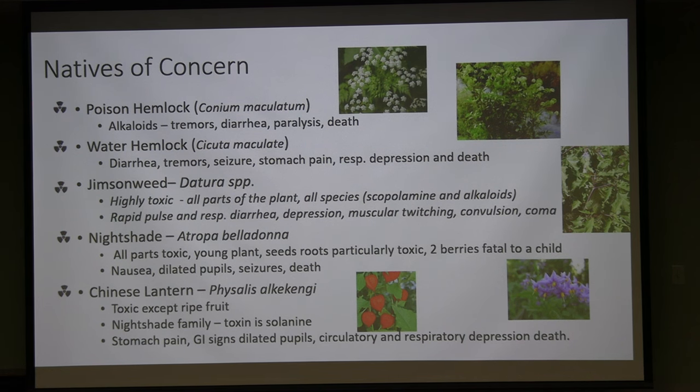Jimsonweed, sometimes called thorn apple due to its cucumber-like fruit, can appear in the wild or in disturbed pasture areas. All parts are extremely toxic — it contains scopolamine and alkaloids that cause neuromuscular changes, twitching, depression, convulsions, and death. In 2022 there was a reported human jimsonweed toxicity. Children may be attracted to the fruit thinking it resembles a cucumber.